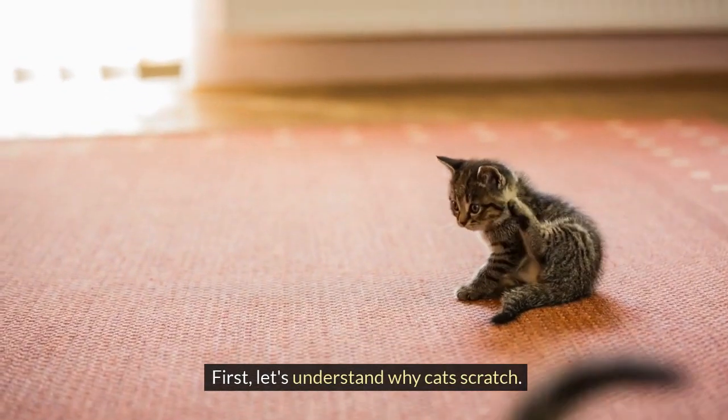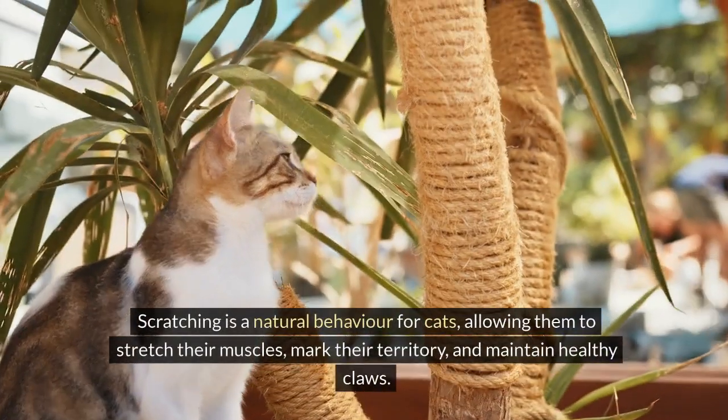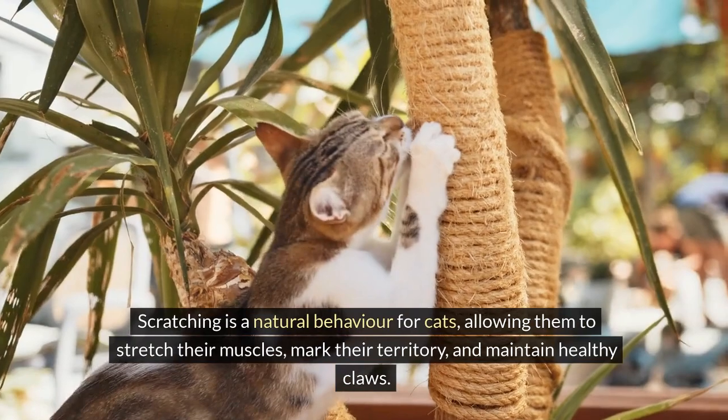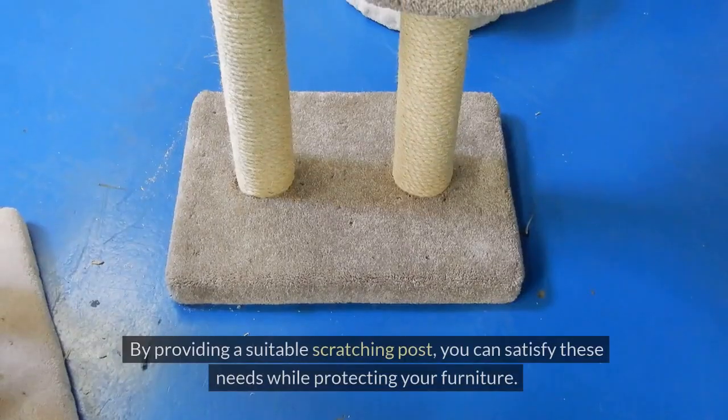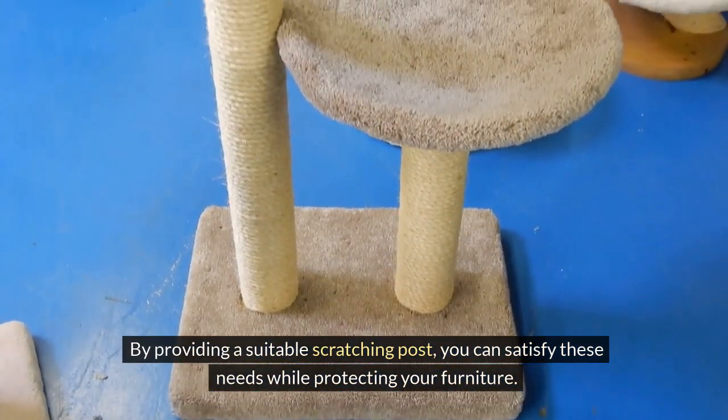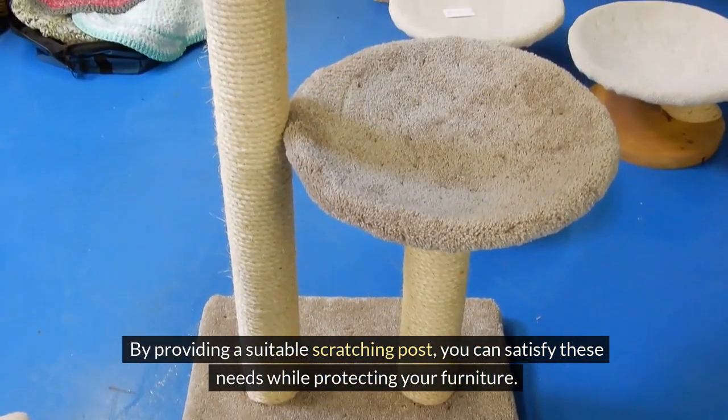First, let's understand why cats scratch. Scratching is a natural behavior for cats, allowing them to stretch their muscles, mark their territory, and maintain healthy claws. By providing a suitable scratching post, you can satisfy these needs while protecting your furniture.